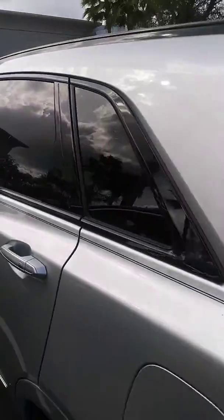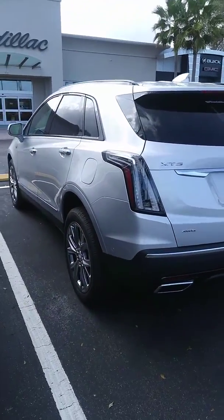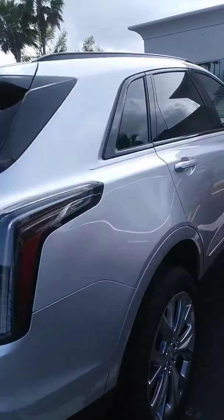It does have tinted windows from the factory — they have factory tint — with a nice accent with the silver and the red back lights here. Again, the XT5 is a midsize SUV. It should carry up to five people comfortably.